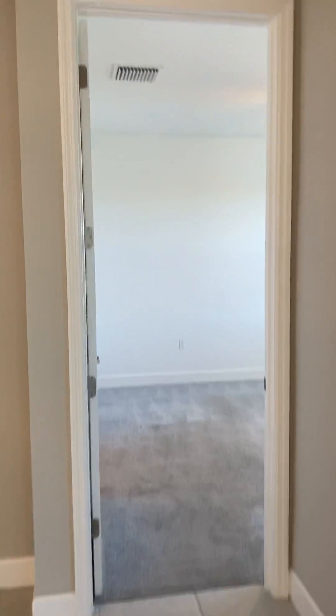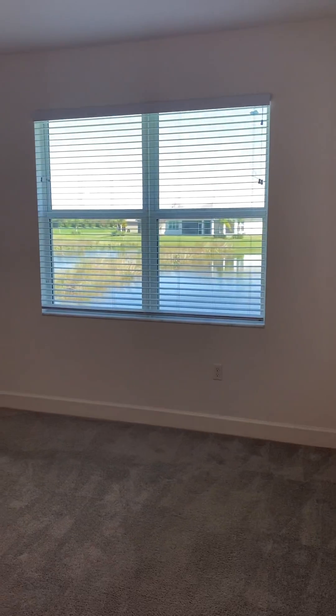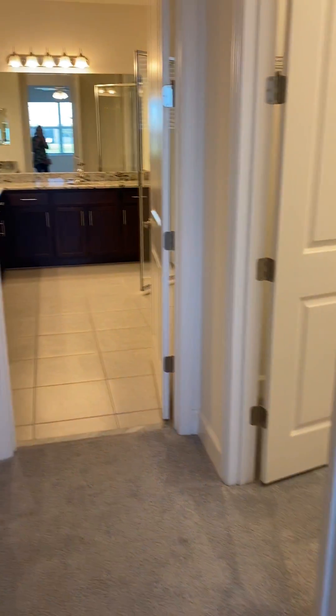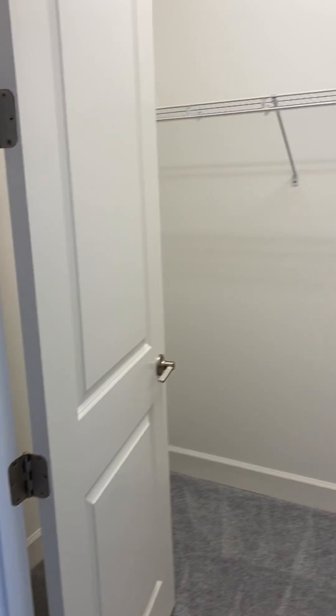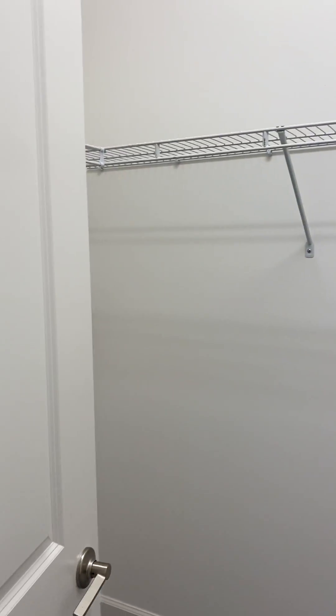Taking you to the master — every bedroom is carpeted, I know it's a bummer but easy fix. The master looks out to the lake. There are two closets, and this one's a walk-in — good size for the walk-in.